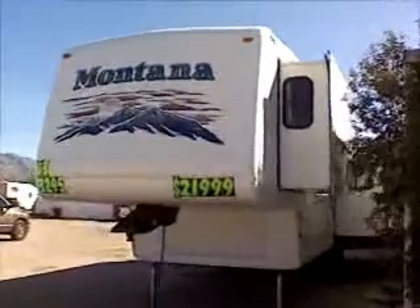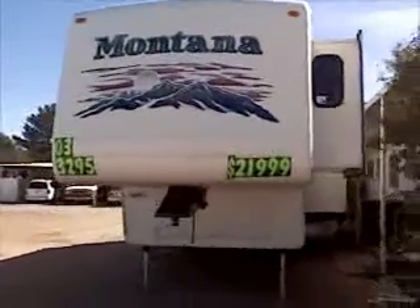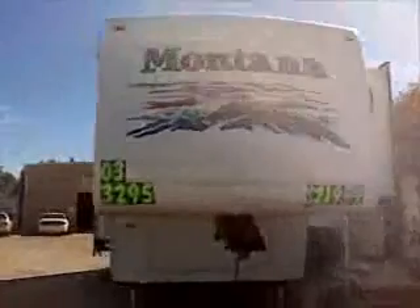2003 Montana 3295 RK fifth wheel. It has the Arctic package, so it's all-weather insulated. Has a nice large pass-through basement storage.